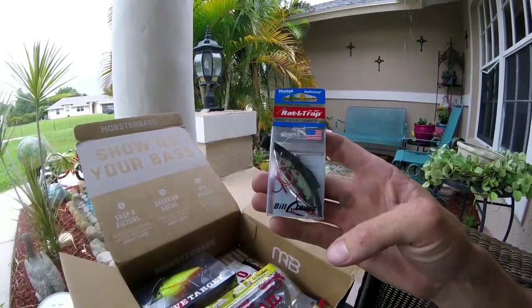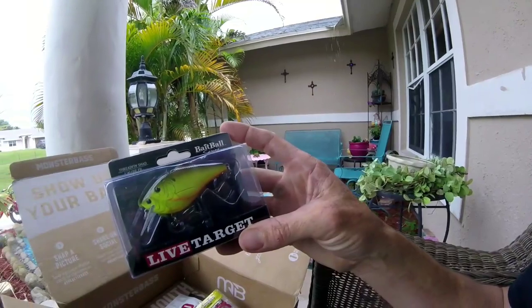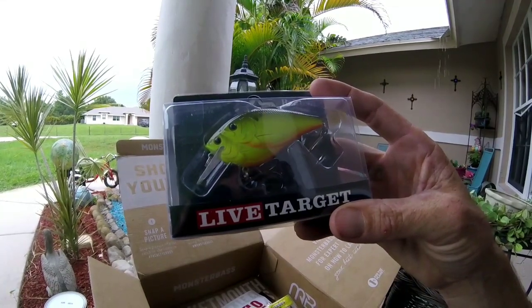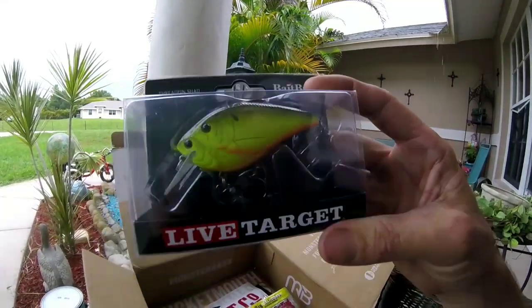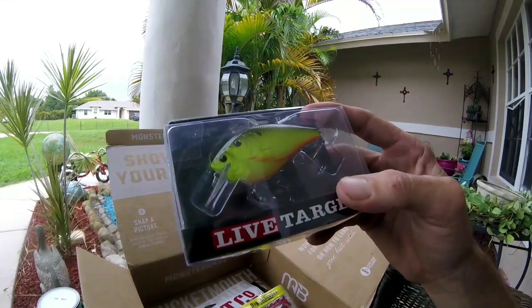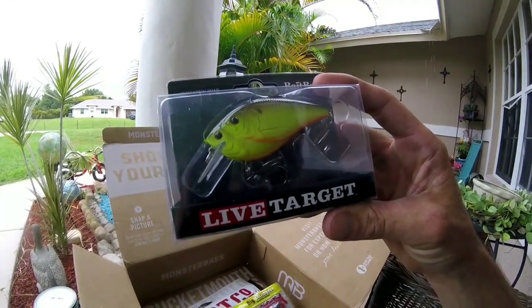Great bait if you've never thrown a Rattle Trap — pretty sure almost everyone has though. So far I'm pretty impressed with this box, some good baits in here. Next up is the Live Target Bait Ball series — the Thread Fin Shad crankbait. Looks pretty good. Not like other boxes that send all non-name-brand stuff.